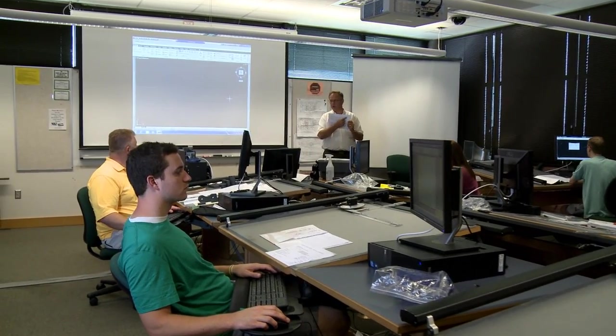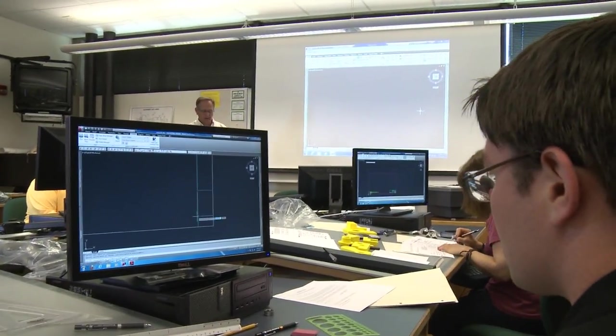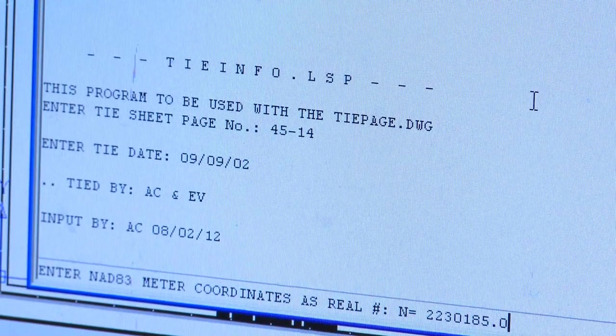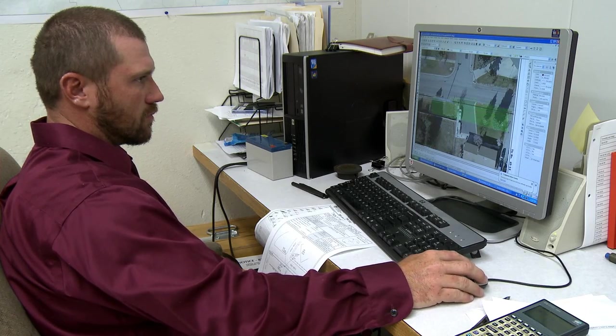Involving students at an early age actually trains them to start thinking about how important it is to act like a professional, to do their work as a professional, and to provide a deliverable as a professional.